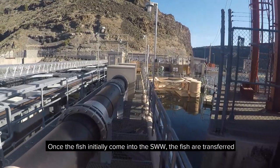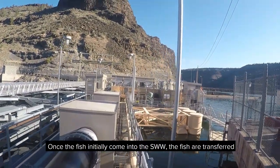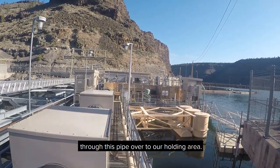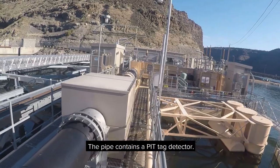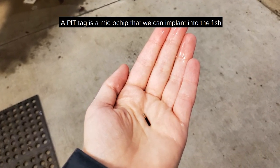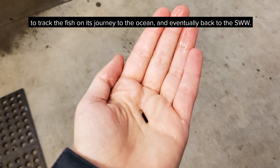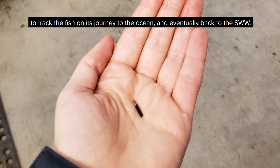Once the fish initially come into the SWW, the fish are transferred through this pipe over to our holding area. The pipe contains a pit tag detector. A pit tag is a microchip that we can implant into the fish to track the fish on its journey to the ocean and eventually back to the SWW.